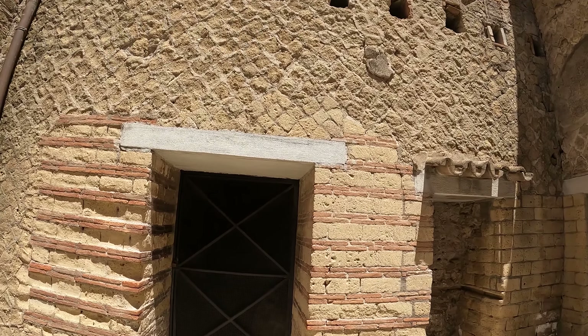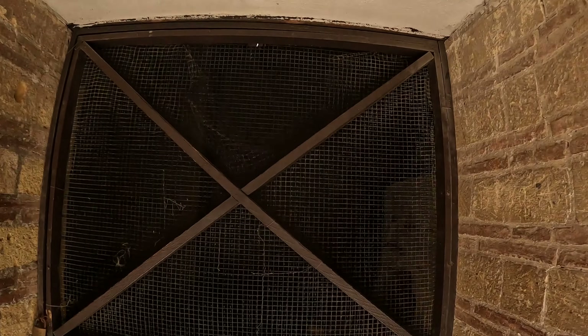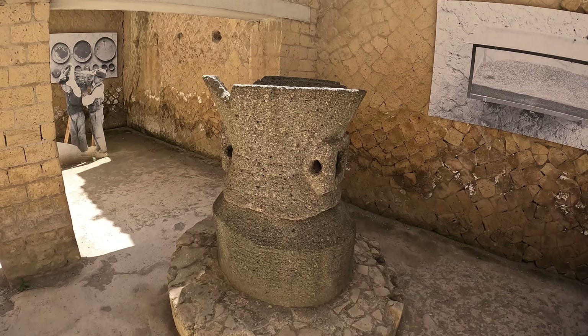This was a mill where they ground the flour for the baker's goods. The ovens are in there — you can't really see through the barbed wire as it's closed off — but this is where they ground the flour.